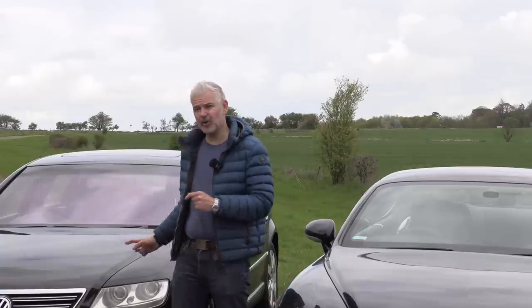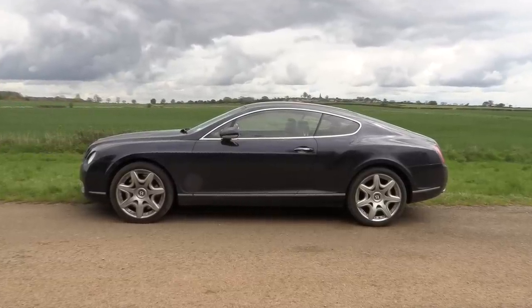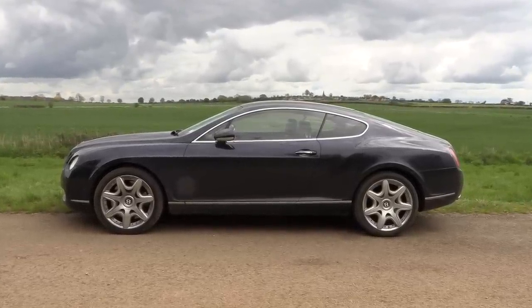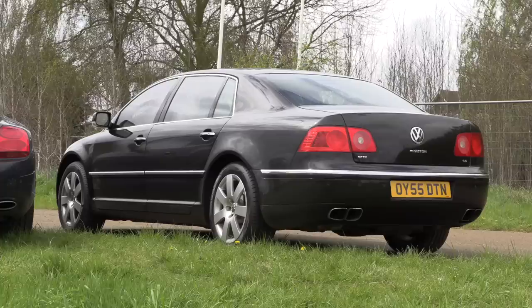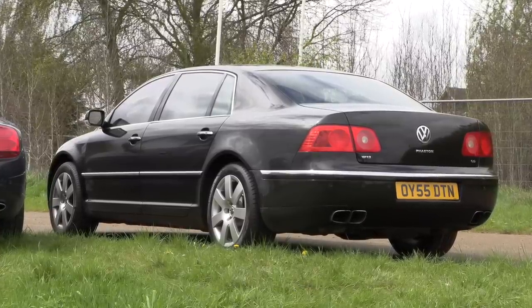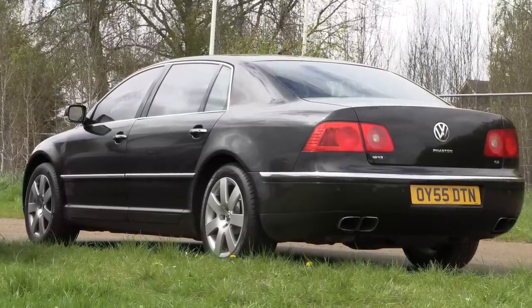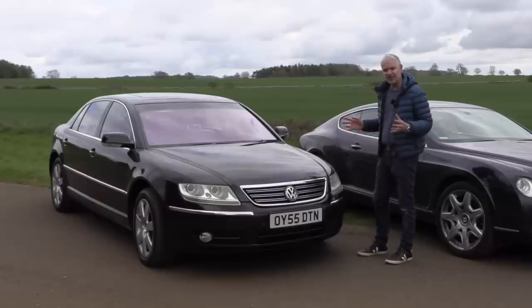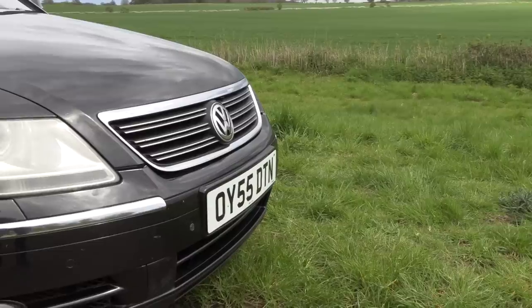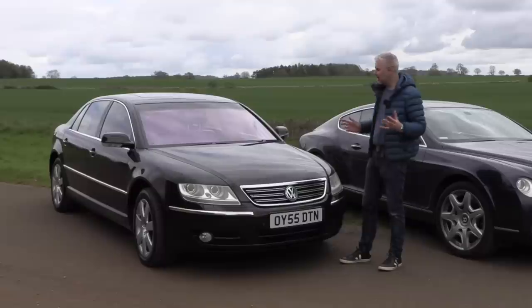The Phaeton is also a fair bit longer. This is the long wheelbase version, but even the standard Phaeton is slightly longer than the GT. The Phaeton was criticised at the time as looking just like a big Passat — I disagree. I've always liked these. It's a little bit understated but it does have presence and elegance, is really well proportioned, and I think VW did a great job. Obviously that VW badge is an issue and I think has always hindered this car.